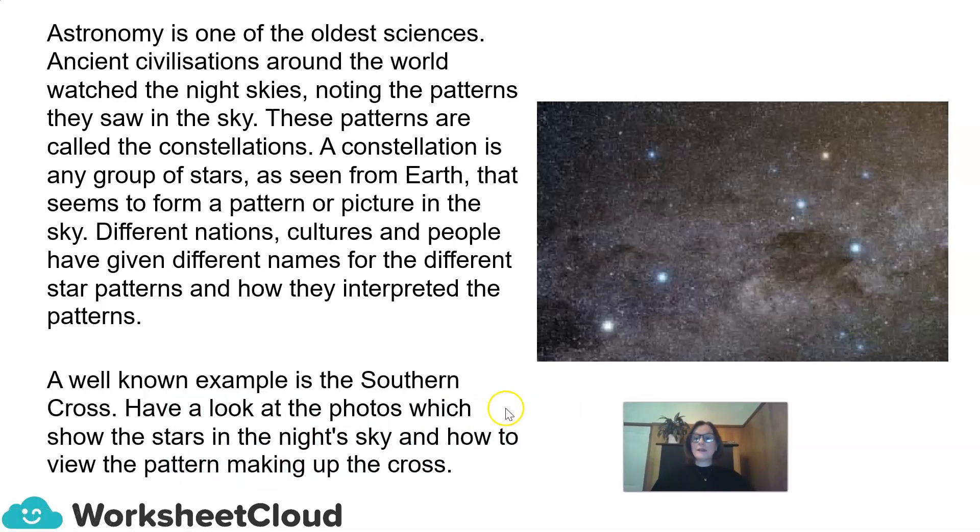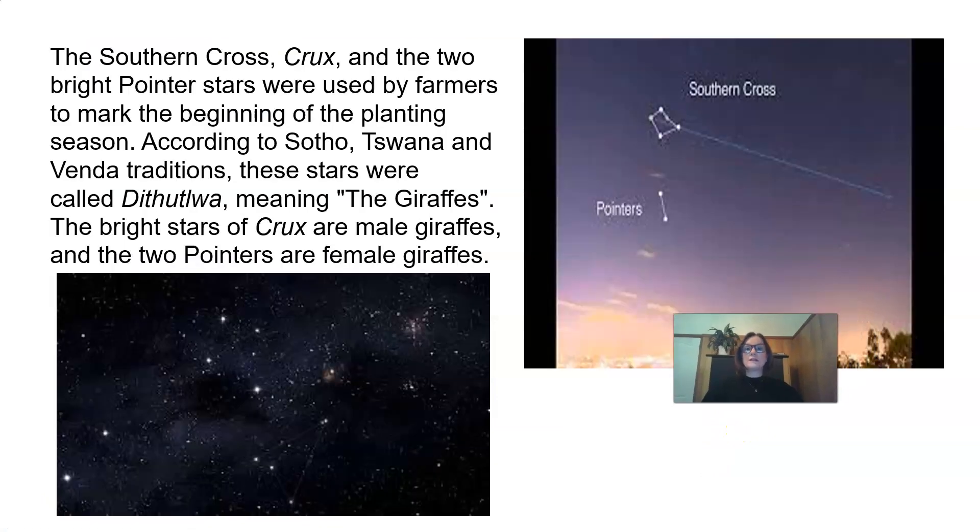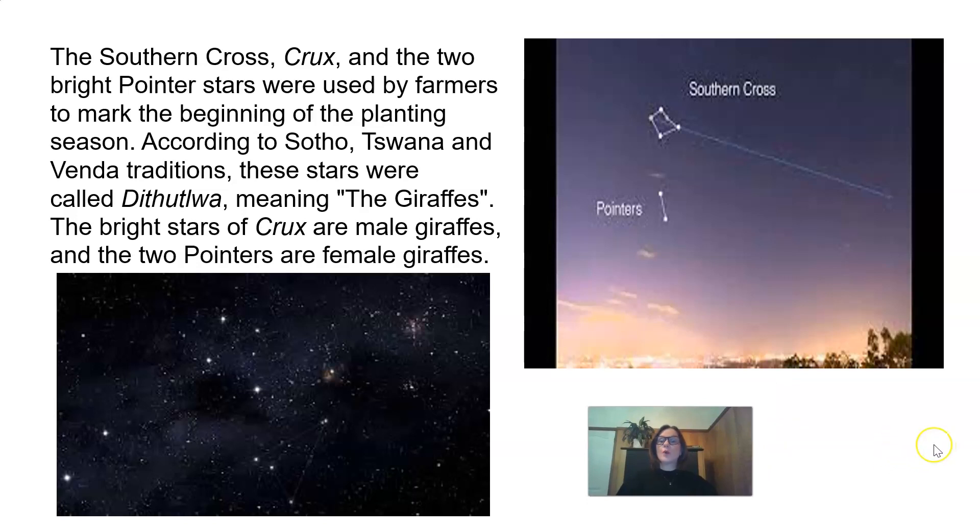A well-known example is the Southern Cross. Have a look at the photos which show the stars in the night sky and how to view the pattern making up the cross. Here we have a photo with the Southern Cross — take a good look at those pointer stars. The white lines show you how to view the Southern Cross. According to Sotho, Swana, and Venda traditions, these stars were called Dutuwa, meaning the giraffes. The bright stars of the cross are male giraffes, and the two pointers are female giraffes.